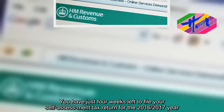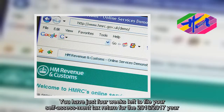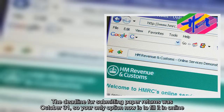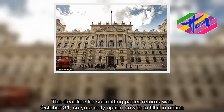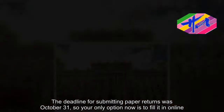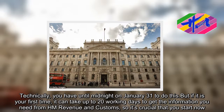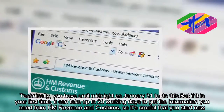You have just four weeks left to file your self-assessment tax return for the 2016-2017 year. The deadline for submitting paper returns was October 31, so your only option now is to fill it in online. You have until midnight on January 31 to do this. But if it is your first time, it can take up to 20 working days to get the information you need from HM Revenue and Customs, so it's crucial that you start now.